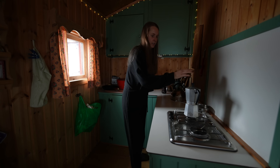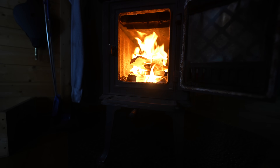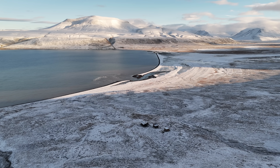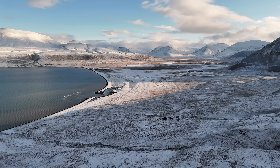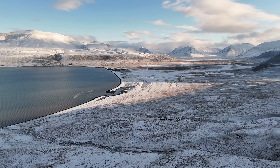Good morning from our cozy frosty outpost in Coles Bay. We're spending our final days at the off-grid cabin, preparing to close it down for the season as the colder months settle in. It's bittersweet, but we're soaking in every last moment of tranquility before we bid farewell until next time.